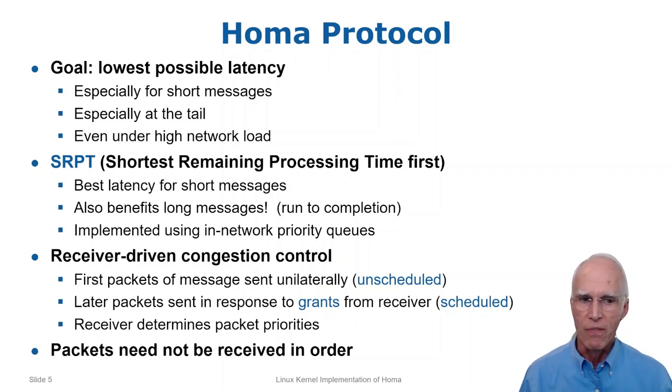To implement SRPT, HOMA takes advantage of the priority queues provided by modern switches, allowing short messages to bypass longer messages that have been queued. The second major feature of HOMA is that it implements congestion control at receivers, not at senders as in TCP. HOMA senders can only transmit the first few packets of each message unilaterally; for the remaining packets they must wait for explicit grants from the receiver. This allows receivers to limit buffer buildup and to prioritize shorter messages. An important aspect of HOMA is that it allows packets to be received in any order, making it much easier to balance load, both in the network and in host software — for example, packet spraying can be used rather than flow-consistent routing.